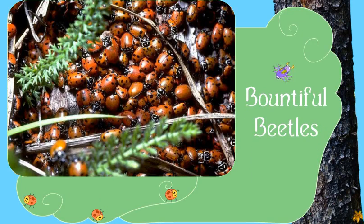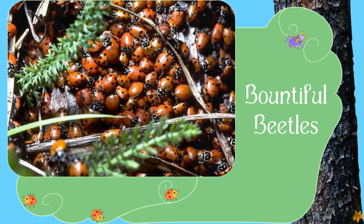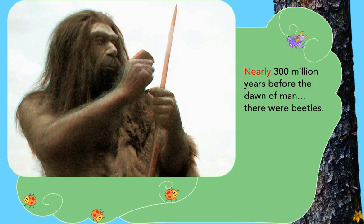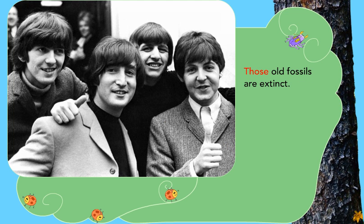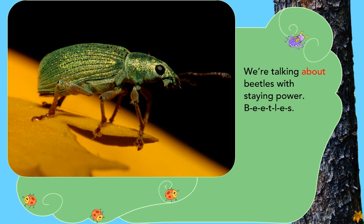Bountiful Beetles. Nearly 300 million years before the dawn of man, there were beetles. No, not those beetles — those are B-E-A-T-L-E-S. Those old fossils are extinct. We're talking about beetles with staying power: B-E-E-T-L-E-S.